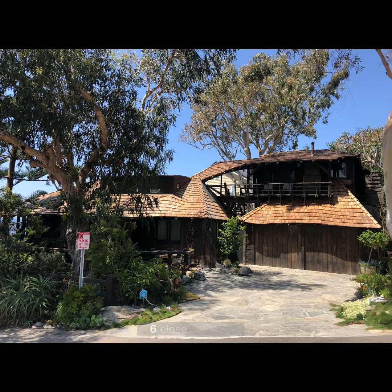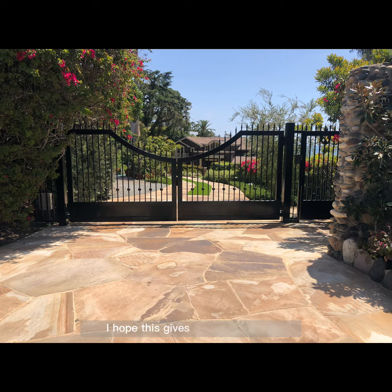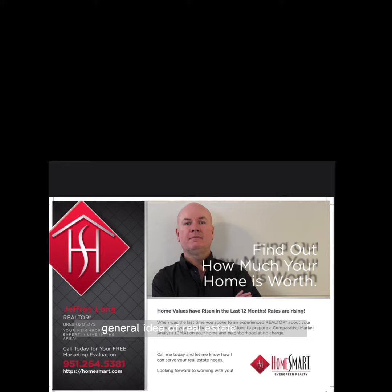Number six: close the deal. Once you have agreed on a price and the necessary repairs, you will sign a contract and finalize the purchase. This is known as closing the deal. I hope this gives you a good general idea of the real estate process.